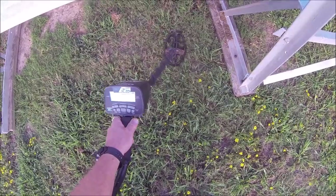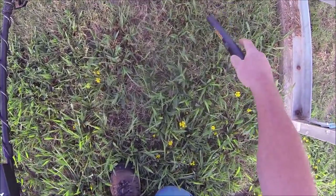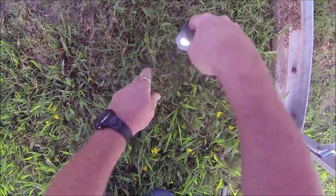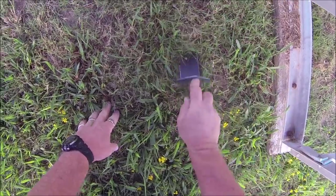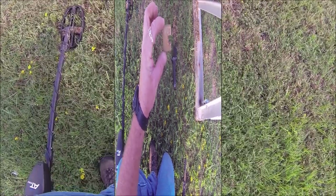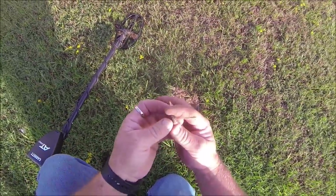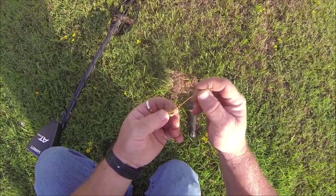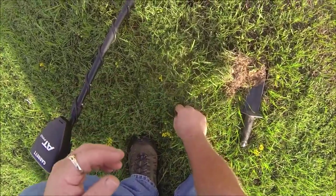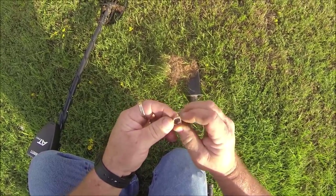I got a pretty good sounding one under these bleachers - 87, 88. Sounds like it's going to be junk, and it is. We'll have one here coming in at a 73, 74 - thinking just an old zinc penny, but not a zinc penny. I think it's going to be a bent out of shape earring. Just try to straighten that one up.